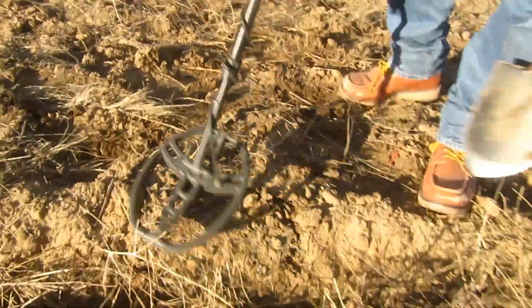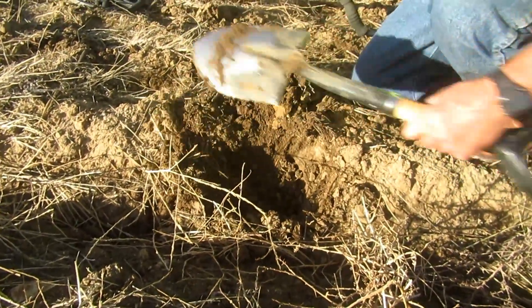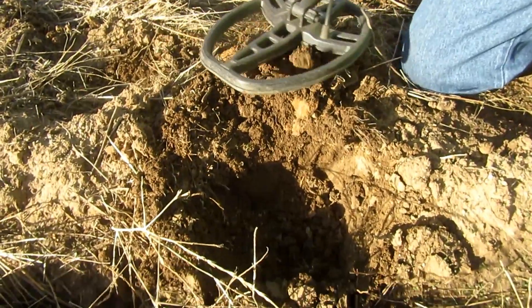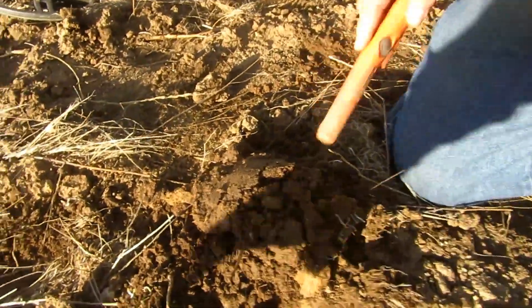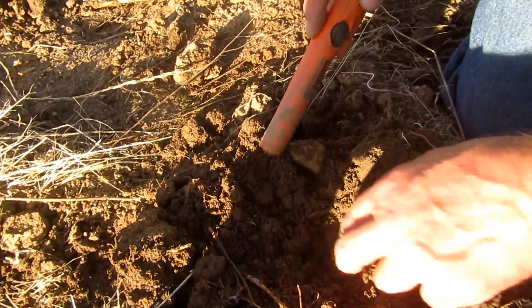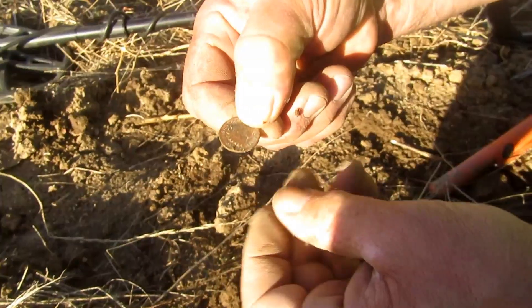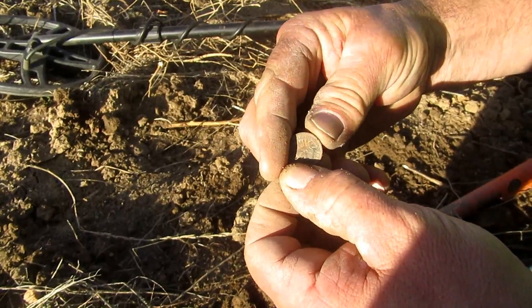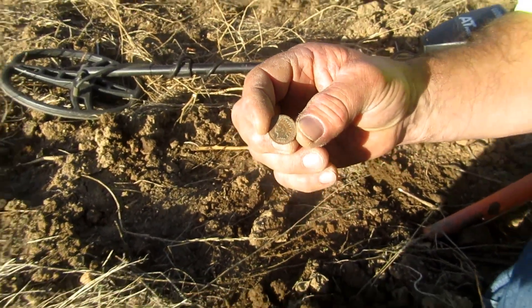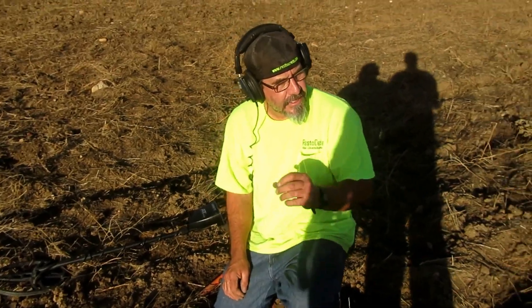Gene thinks maybe an Indian head. Let's find out - okay, take your time. It's in there. Oh there it is, looks like a wheatie or could be an Indian head. Lift that baby out - Indian head, I think. Yeah! Nice, do you see the date? 1903. 1903 Indian head for Gene, nice! Gene called it - it was a screaming loud 75. Really good shape too.